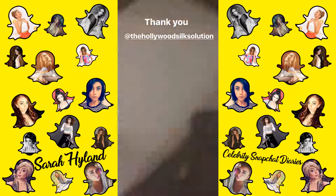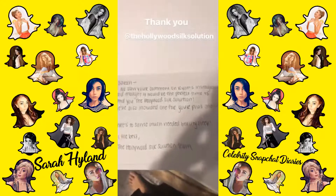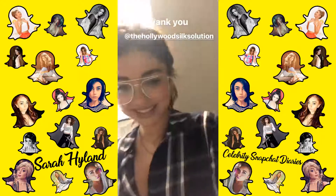This is super cute from the Hollywood Silk Saloon team. Thank you guys, let's see.